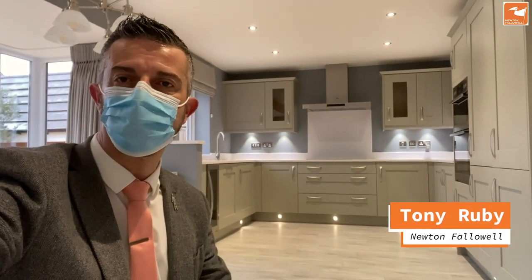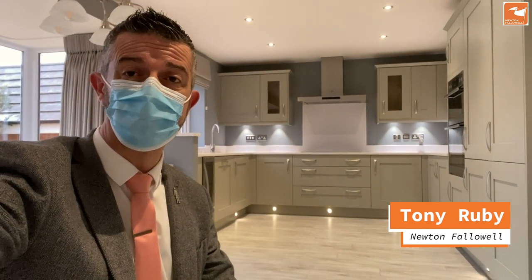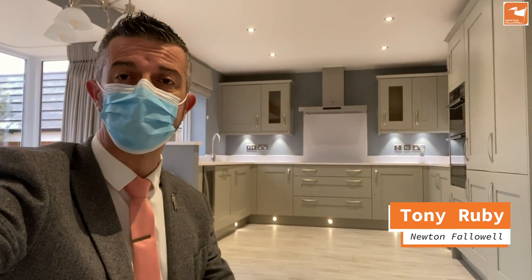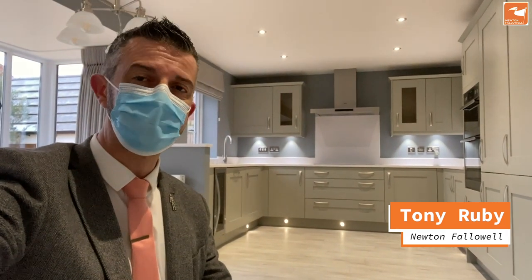If you're looking for a one-off kind of home that rarely comes to the market, then this former show home built by David Wilson with endless upgrades might just be for you. Four bedrooms, an en suite, a selection of reception spaces, and plenty of driveway parking. Come with me and take a look.